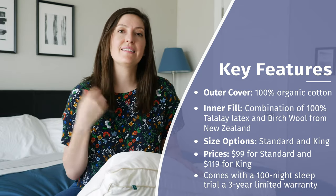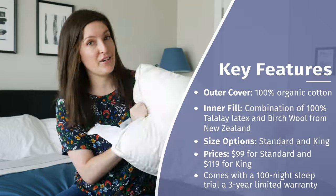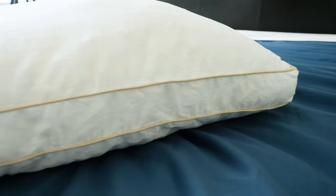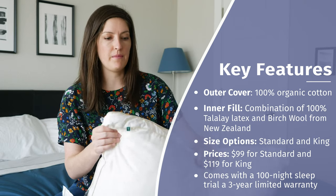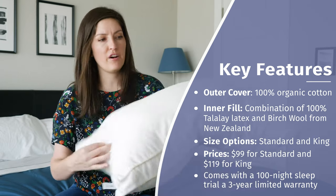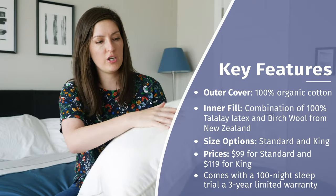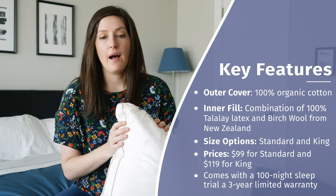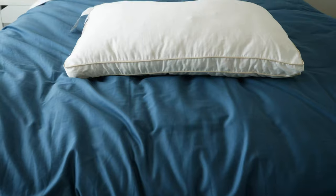It comes in two different sizes, Standard and King. This is the Standard — 26 inches long, 20 inches wide, and a five-inch height, with a nice little gusset for some extra height. Overall, it's not super firm; it's more on the plush side and designed to be a good fit for all sleep positions. Pricing at full price is $99 for the Standard and $119 for the King. You get 100 nights to try it out and a three-year limited warranty.